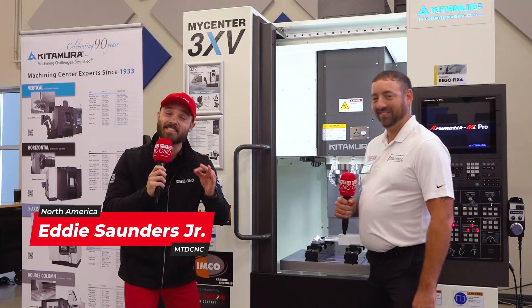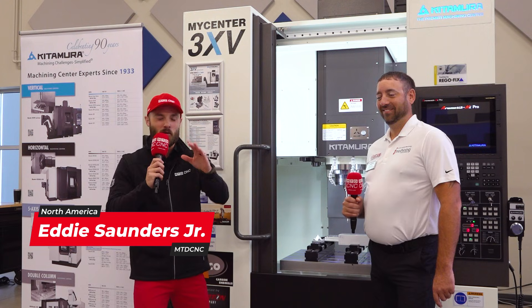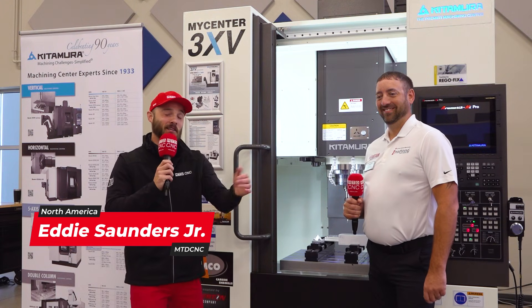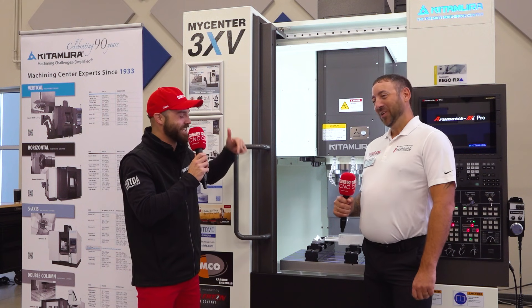Ladies and gentlemen, it is a great day to have a great day because we are here at RegoFix at the Center for Machining Excellence. And speaking of excellence, I'm hanging out with Kevin here from SolidCamp. How are you doing today?